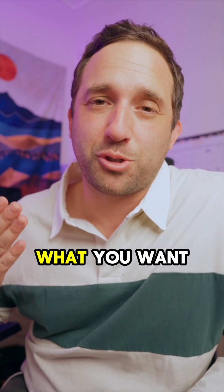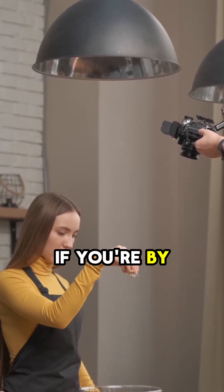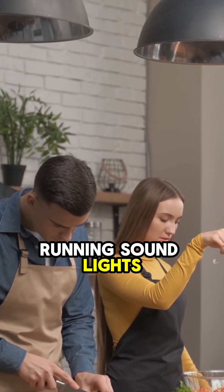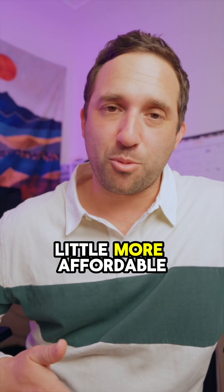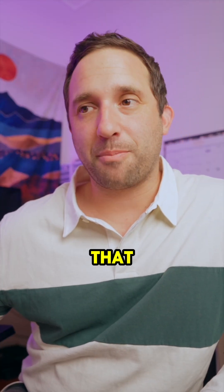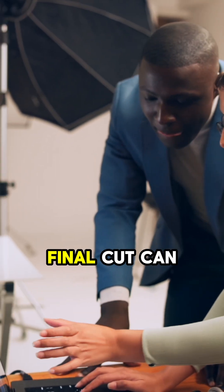At the end of the day, it really depends what you want to do with the program. I find that if you're a one-man band, doing things on the go, by yourself, running sound, lights, everything under the sun, Final Cut Pro is a little easier to get the job done and it's a little more affordable. On the counter side to that, Premiere does offer a lot of versatility that really challenges a lot of what Final Cut can do.